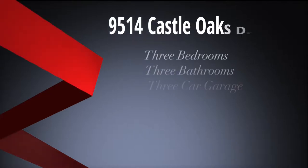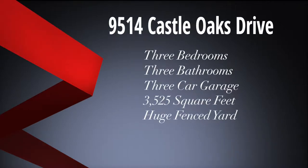The home has three bedrooms, three bathrooms, a three-car garage, is 3,525 square feet, and has a huge fenced yard with mountain views.